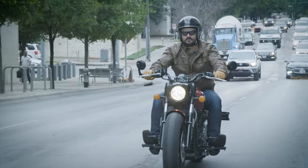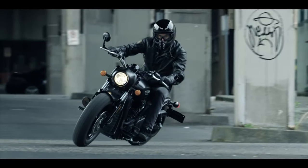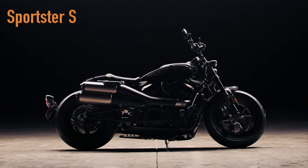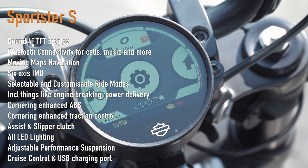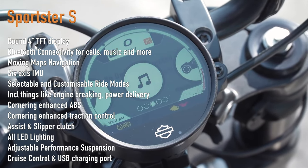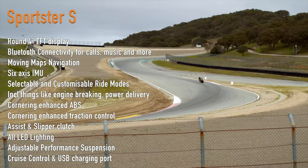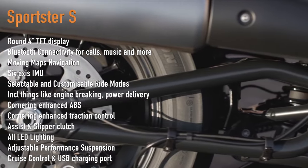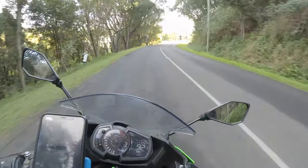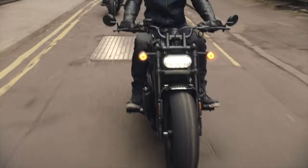Onto features — this is where we will see one of the biggest differences between these two machines. One of these two is a whole new bike and the other has been around for a while and is due for an upgrade. The new Harley-Davidson Sportster S is jam-packed with features, and that's something I never thought I'd say about a Harley. The notable ones include a round 4-inch TFT display, Bluetooth connectivity for calls, music and more, moving maps navigation, 6-axis IMU, selectable and customizable ride modes including things like engine braking and power delivery, cornering enhanced ABS, cornering enhanced traction control, assist and slipper clutch, all LED lighting, adjustable performance suspension, cruise control, USB charging port, plus a ton of customizable options. Kudos to Harley — they pretty much threw everything at the new bike, and while it all sounds terrific, I myself am not sure if that's necessarily a good thing, which I'll explain why in a sec.